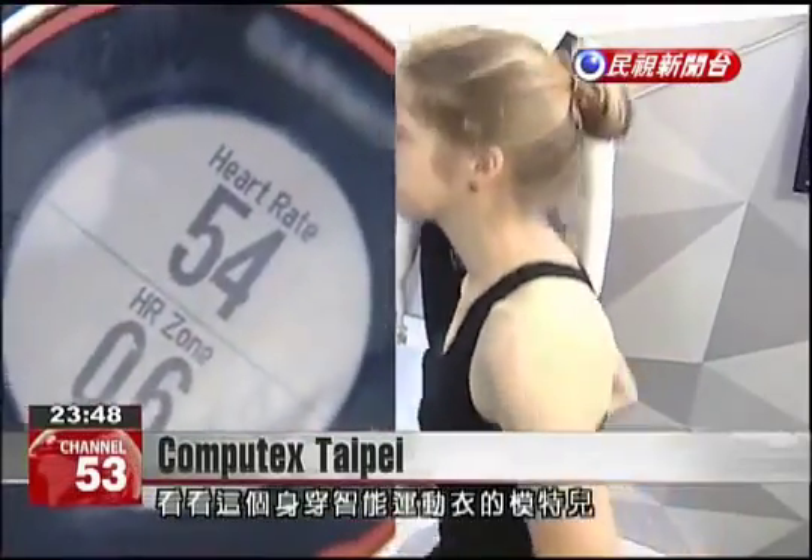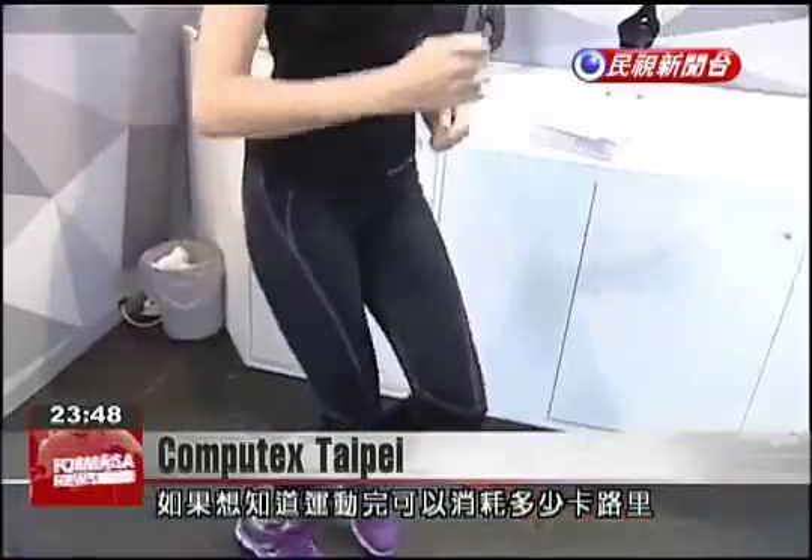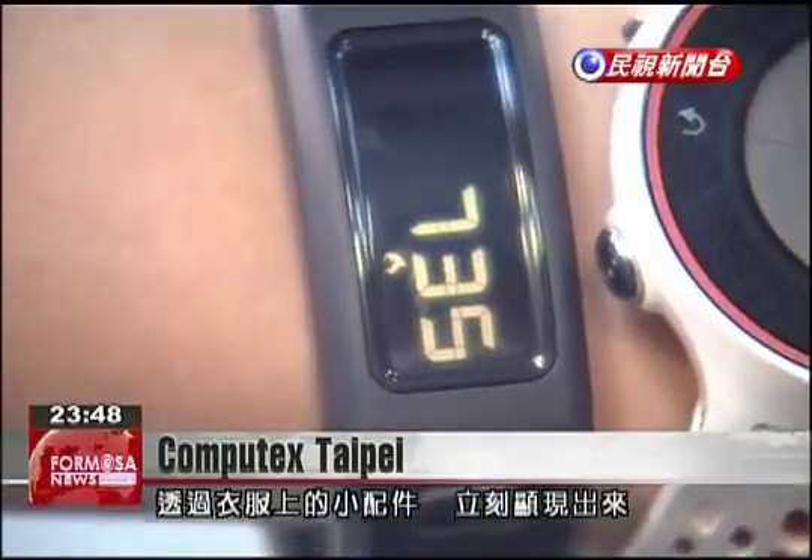This model is wearing a smart jersey and is jogging in place. Information such as how many calories are burned during the workout is transferred to a wearable gadget, which displays the information instantly.